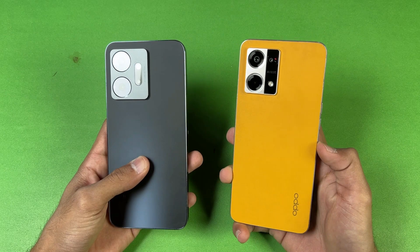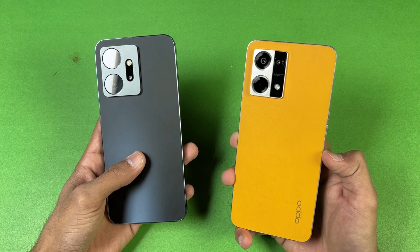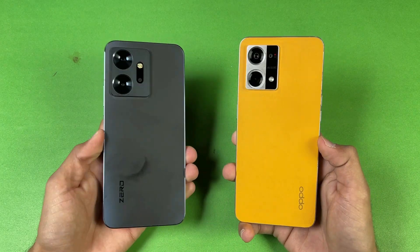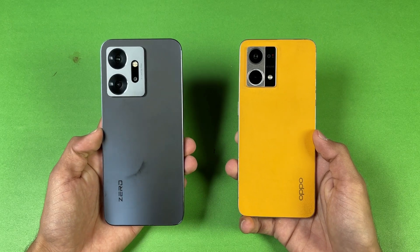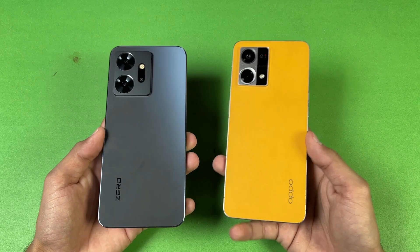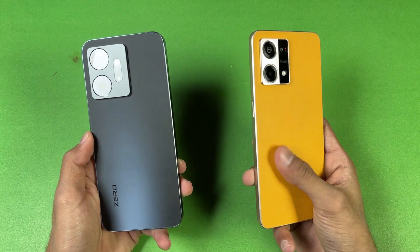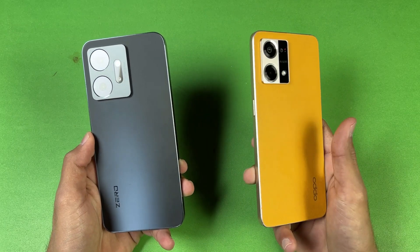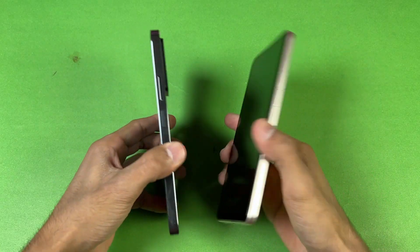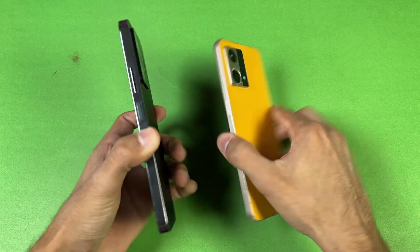Both phones have triple cameras on the back. The Oppo has a 64 megapixel main camera with a 2 megapixel microscopic lens and a 2 megapixel depth sensor, while the Infinix has a 108 megapixel main camera with a 13 megapixel ultrawide and a 2 megapixel depth sensor. The back of the Infinix is plastic, while the Oppo in this orange color has a leather-type finish, with another color giving a plastic back.